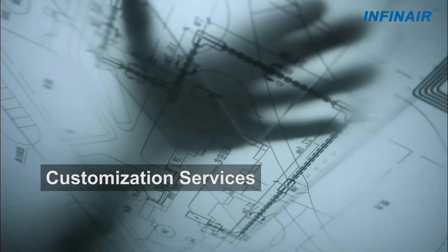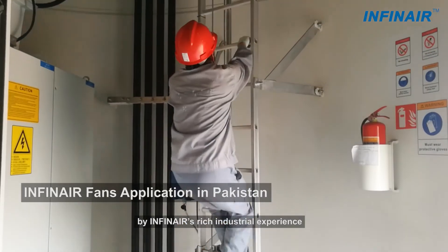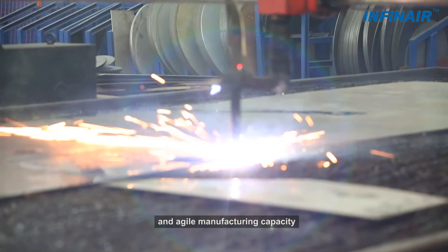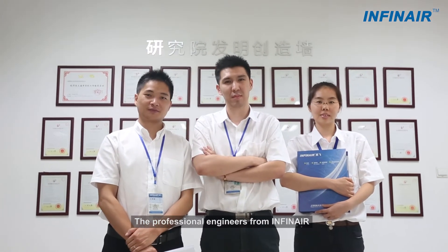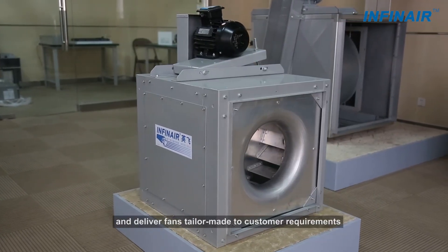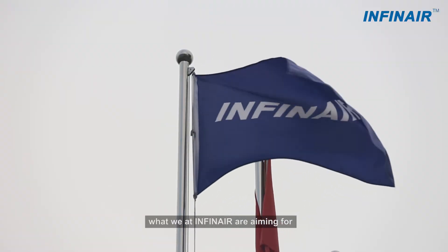The outstanding customization services are made possible by InfiniAir's rich industrial experience, strong R&D ability, modular component platform, and agile manufacturing capability. The professional engineers from InfiniAir will provide fast and high-quality solutions and deliver fans tailor-made to customer requirements. Extraordinary customer experience is what we at InfiniAir are aiming for.